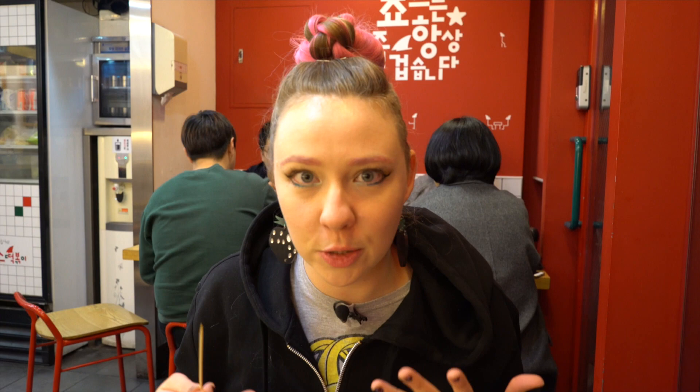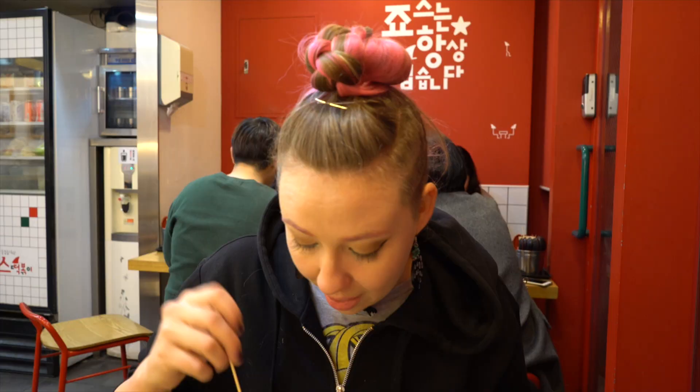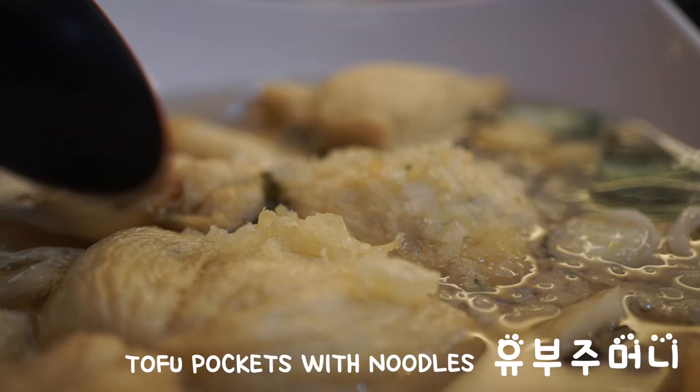The worst part about filming these videos is having all the food waft up into my nostrils and having to explain it instead of eating it. We got one of almost everything on the menu. We got Tteokbokki, which is a very spicy one here that I like a lot with a very thick broth. Odeng, or omok, which is the fish cakes.